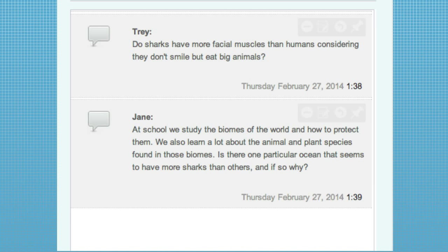Jane asks: at school we study biomes of the world and how to protect them. Is there one particular ocean that seems to have more sharks than others, and if so, why? That would be the Pacific Ocean, just because of the size — it's so much larger, there are so many more options for habitats.